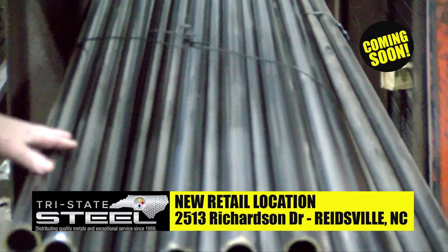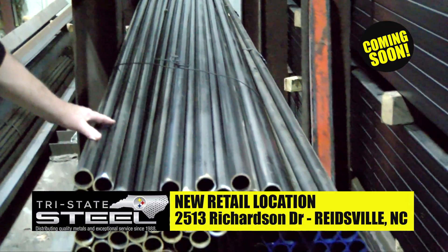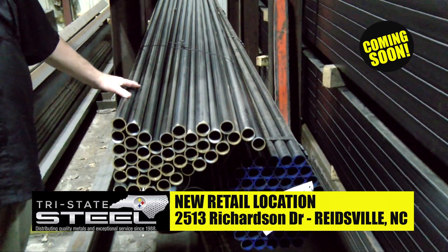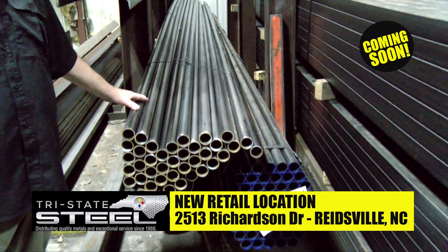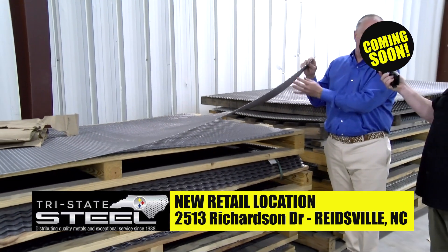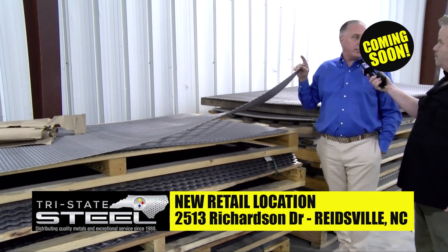That is handrail pipe — that's what it's made for. So if you have a railing that needs fixed, if you want to build a railing for handicap access, or if you just need to meet code at your business but don't want to buy a whole bundle of tubing, just come by 2513 Richardson Drive when we get the new retail location ready and we'll cut you a piece. This is finger guard material — this is what keeps your fingers from getting smashed. You can't buy it anywhere else, but you can here, every day. Not only that, but we can cut you what you need.